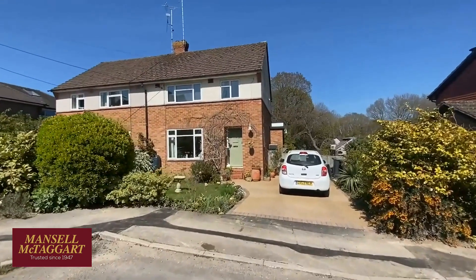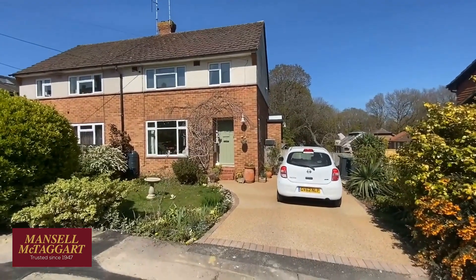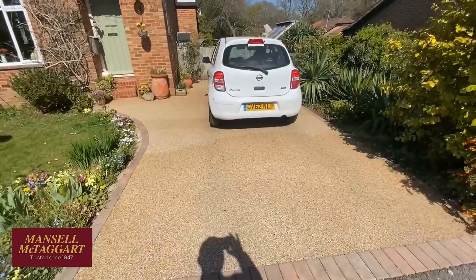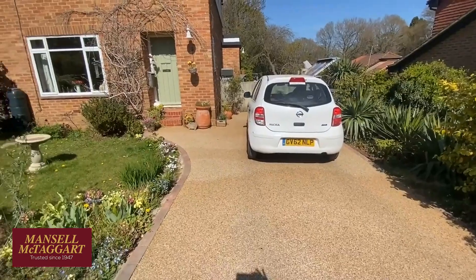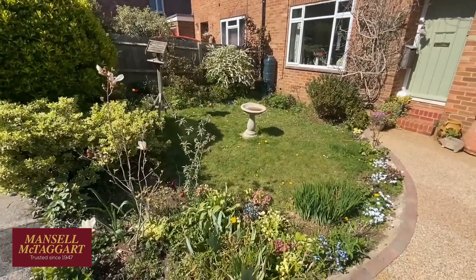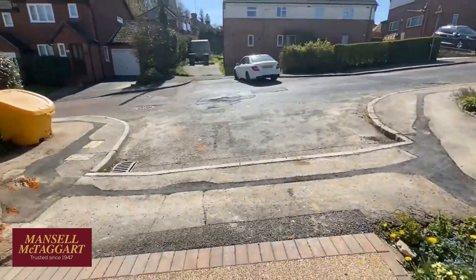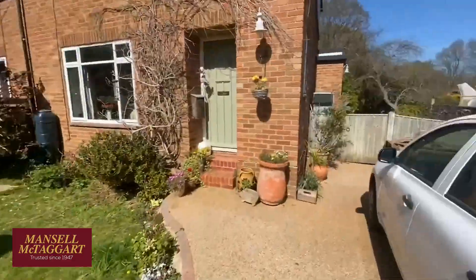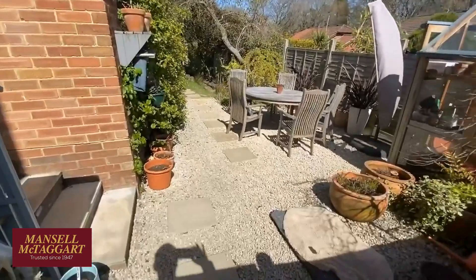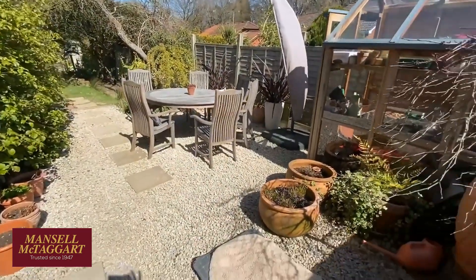The owner has been here about 20 years and has extended the house to the rear, but there's potential to extend it a lot further. First, let's look around the garden. We've got a driveway that's been redone with a lovely resin-based surface, and a very pretty front garden. If you wanted more parking you could sacrifice the front garden — you're at the head of the road so there's always parking outside.